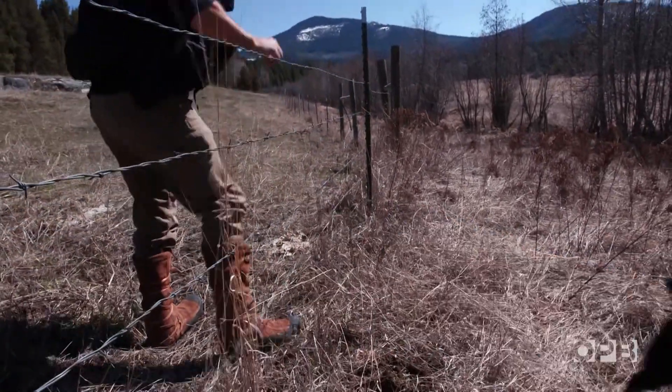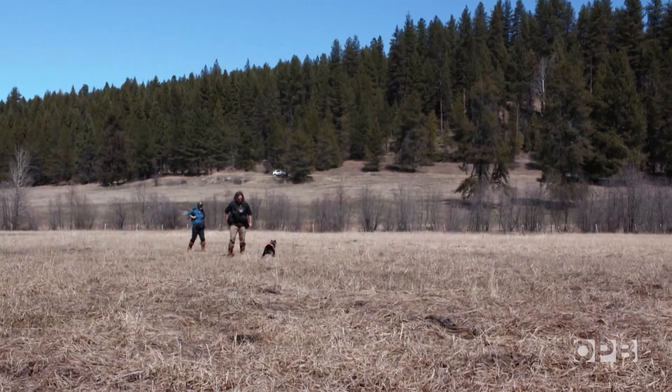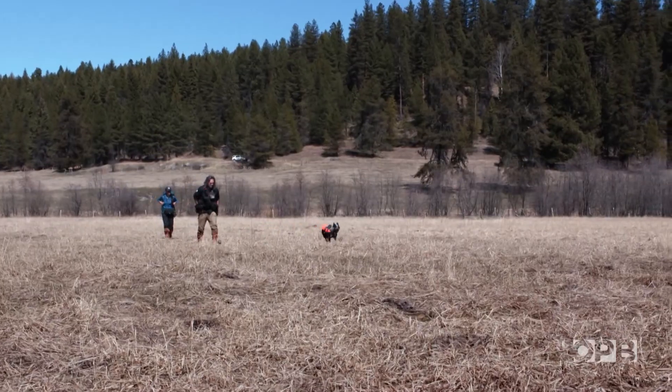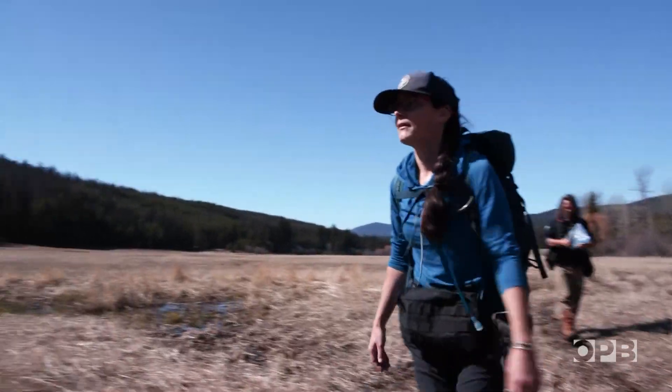It might seem an impossible task. A wolf pack can range over hundreds of miles. Fortunately, we're looking for something a little easier to find — the poop the wolves leave behind.